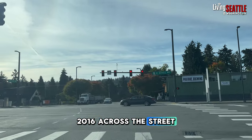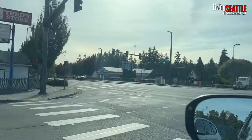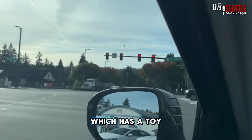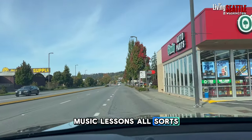Across the street is the Burke-Gilman Trail. And there's the Schnitzelbank building, which has a toy store in it, music lessons, all sorts of things.